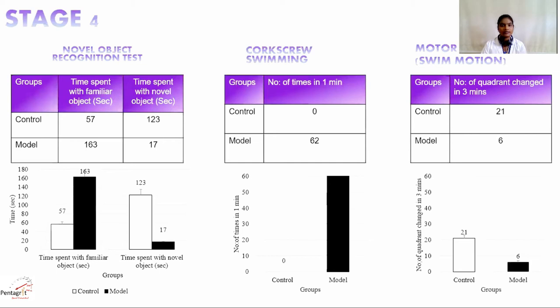Stage four symptoms are analyzed using the novel object recognition test. In this test, the zebrafish is introduced into a tank fixed with a novel object on one side and a familiar object on the other. The time spent by the fish with each object is observed. In control, the time spent with the novel object is maximum. A graph on screen compares control and model. Additionally, the fish is introduced into the experimental tank and the number of corkscrew swimming occurrences in a minute are counted. The graph represents the presence of corkscrew movement in the model, indicating compromised motor coordination. Motor coordination in stage four shows swim motion decreased by half compared to stage two.